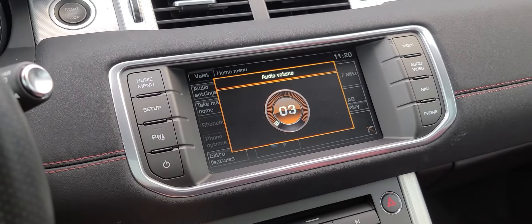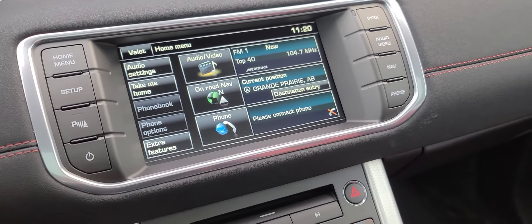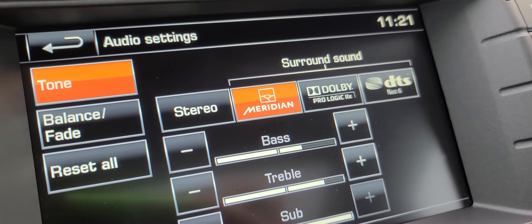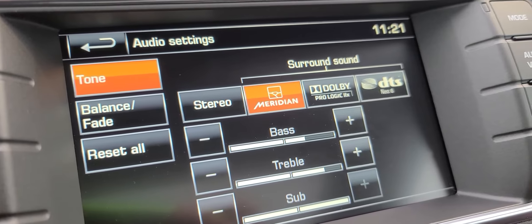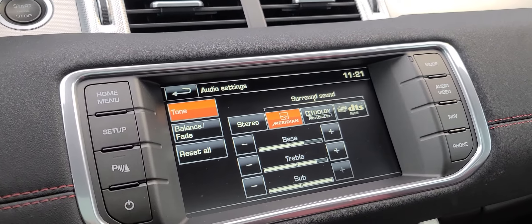This vehicle's got navigation and Sirius XM. The stereo system in this thing you can actually tweak for different types of surround sound — you can use the Meridian, the Dolby Pro Logic, the DTS, or just regular stereo. It's really, really cool. You can really fine tune the stereo in this vehicle.